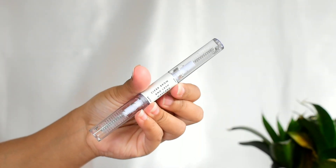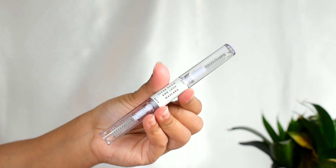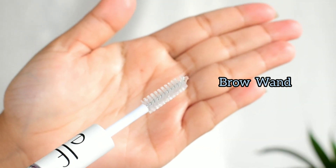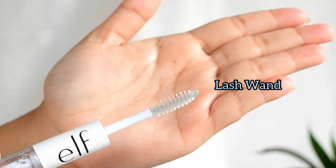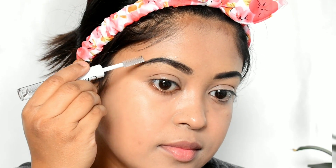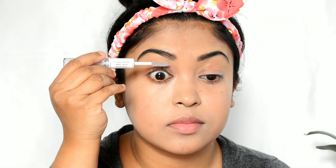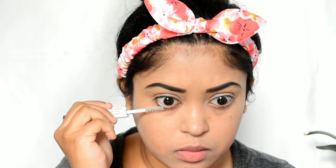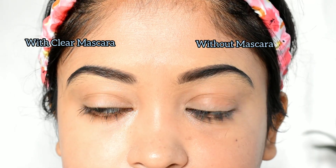I also have this Clear Brow and Lash Mascara, which is a dual-ended product with two different wands — one for brows and one for eyelashes. This mascara helps achieve healthy-looking, nourished, groomed lashes and brows. The clear mascara enhances lashes by keeping them nourished and shiny, while the clear brow gel keeps my brows in place.